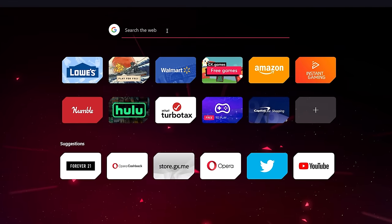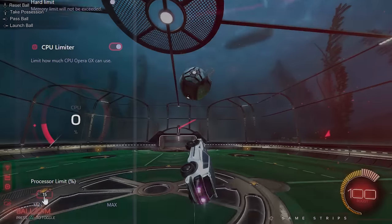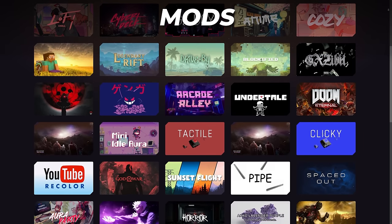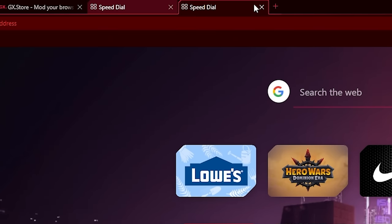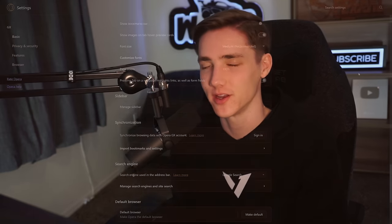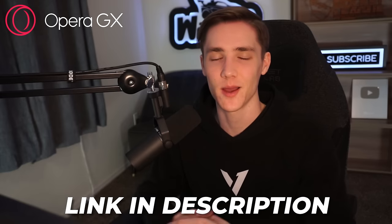Today's video is sponsored by Opera GX, a web browser specifically built for gamers. It has a feature called GX Control which lets you limit RAM, CPU, and network usage so you can play games at max quality and FPS while keeping your browser open. There are also thousands of customization mods on the GX store, each with their own sound effects, background music, and wallpapers. Making the switch is easy with the quick import tool — it only takes seconds to transfer all your extensions and settings. It's completely free; click the link in the description to get started.